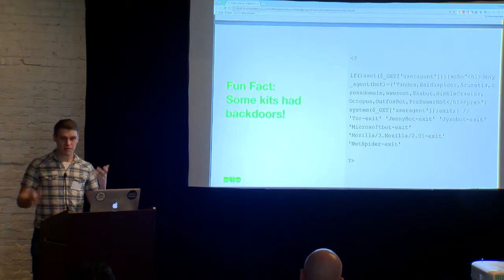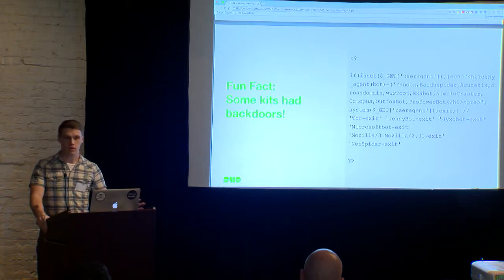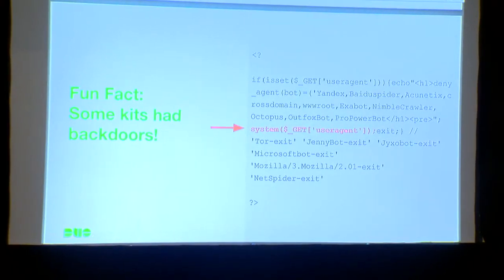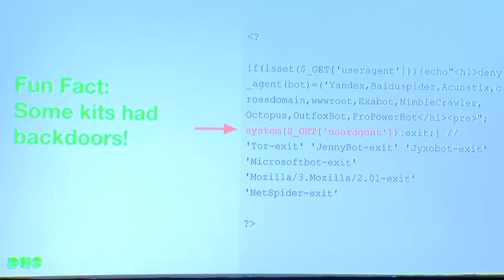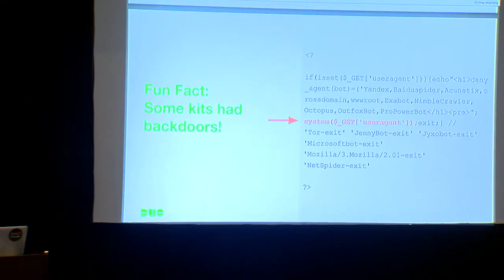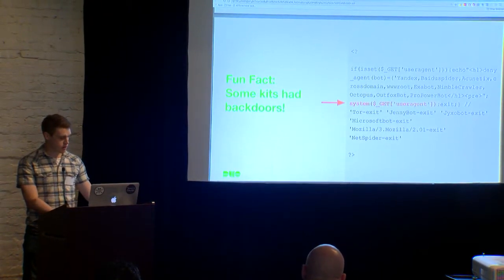As a fun fact, we found hundreds of cases of backdoors in different phishing kits. These backdoors allow anyone — and I mean anyone — to completely compromise and take over the host serving that phishing kit. See if you can spot it in that code. There's also a PHP script that is meant to try to block security researchers from hitting the phishing site. Their goal is to keep their sites up as long as possible, so this code supposedly blocks different bots and IP ranges belonging to people like VirusTotal or people like me.